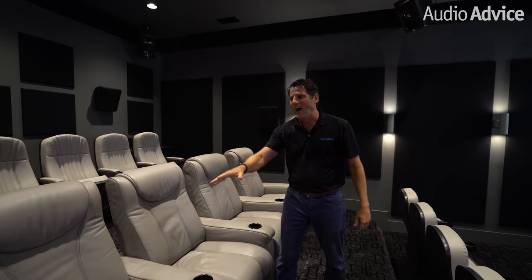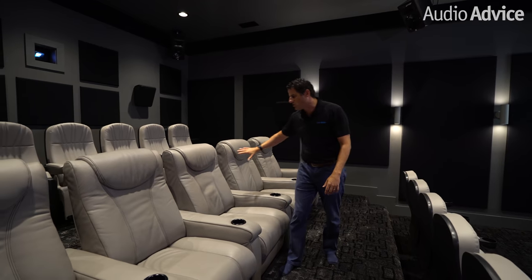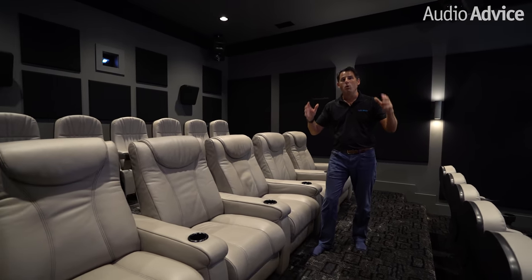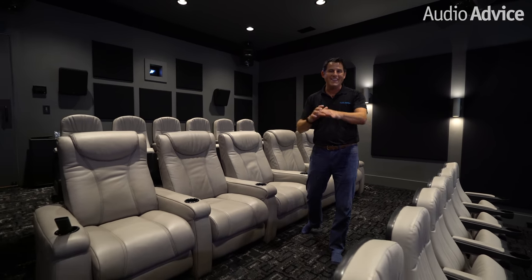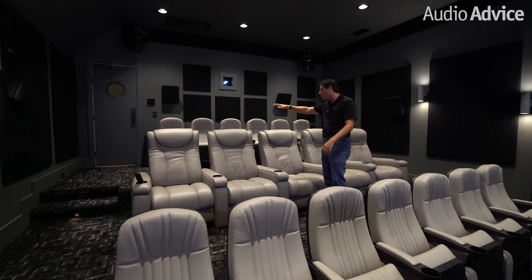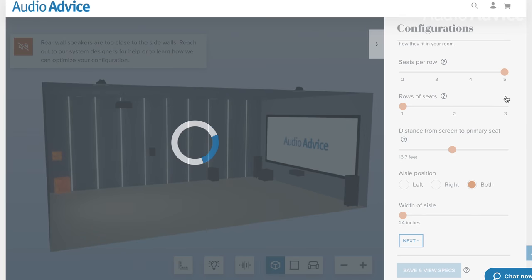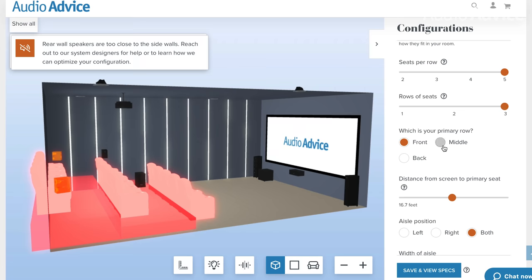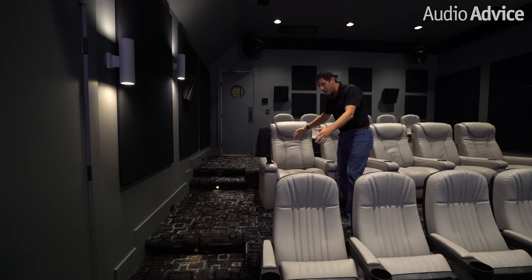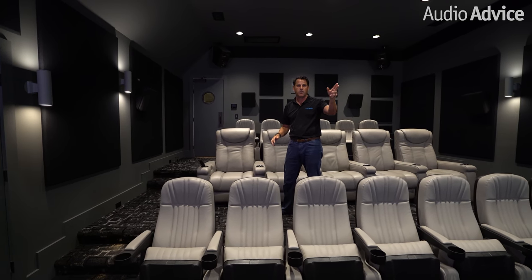The homeowner wanted five killer chairs in the middle for the five people in their family. These are the very best chairs we carry, but they also wanted the ability to throw big viewing parties. So there are actually 18 full seats in here, including true theater seats in the front and back. Because we could design the room from scratch, we made a 12-foot-high ceiling with a 12-inch riser in the back and 12 inches here, giving every single chair a perfect sight line to the screen.